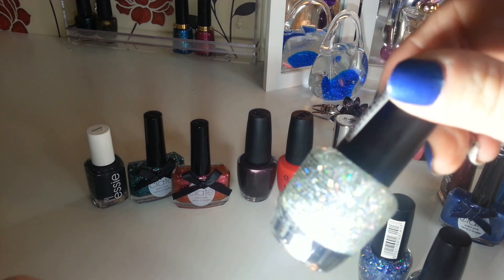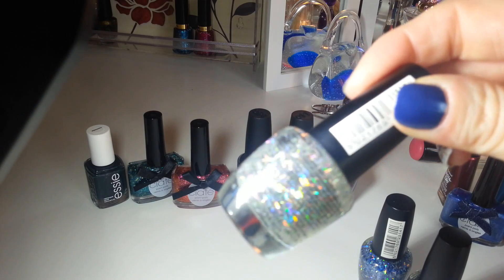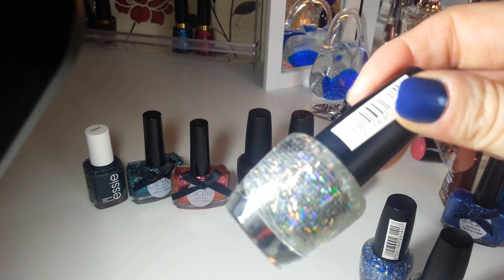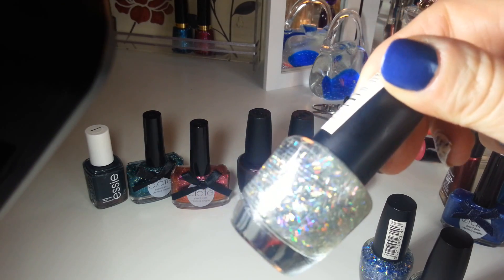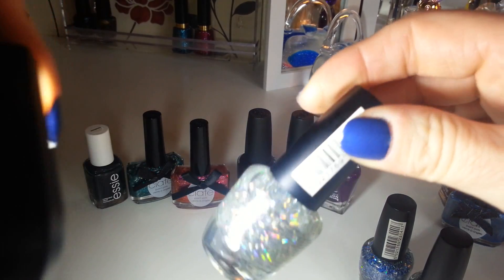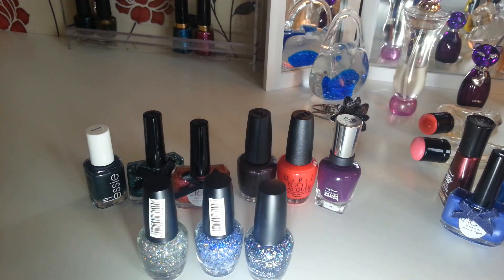And this is my favourite one — it's a silvery one. You can get a general idea — really holographic, strandy glitter stuff. Lovely, nice cheap polish.